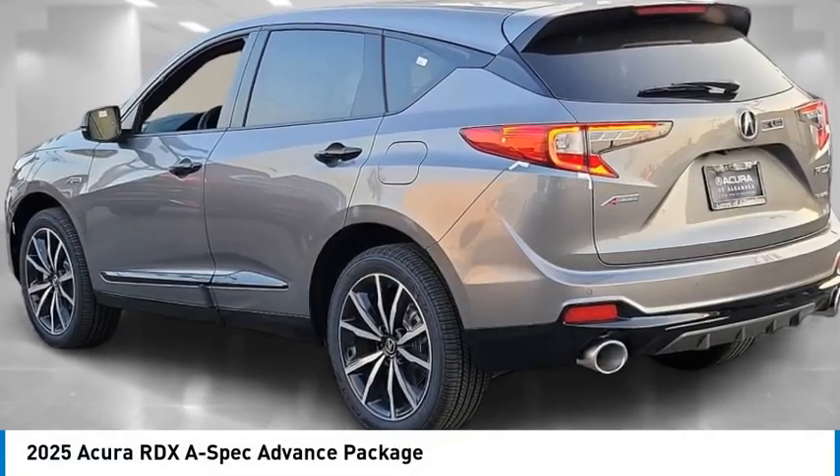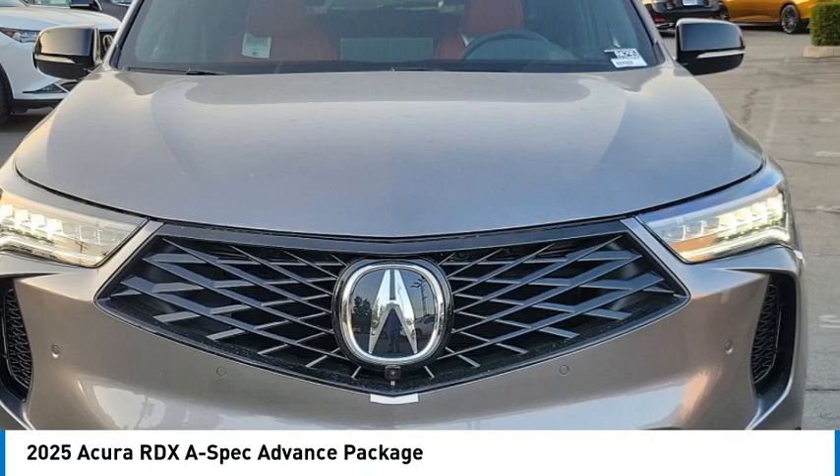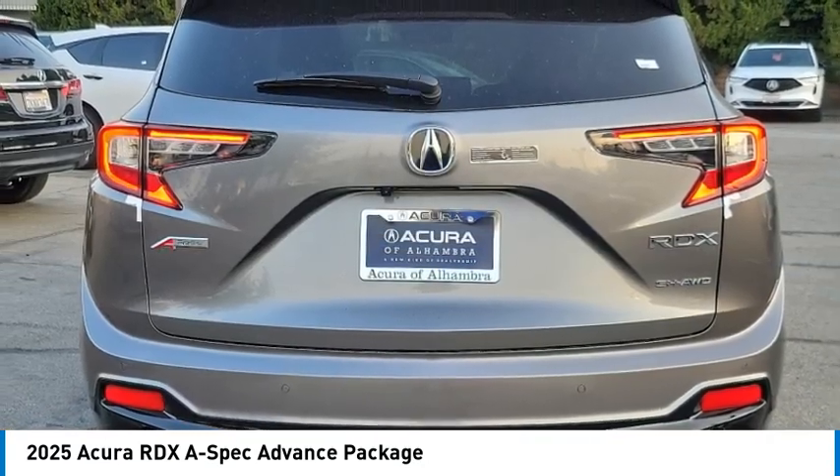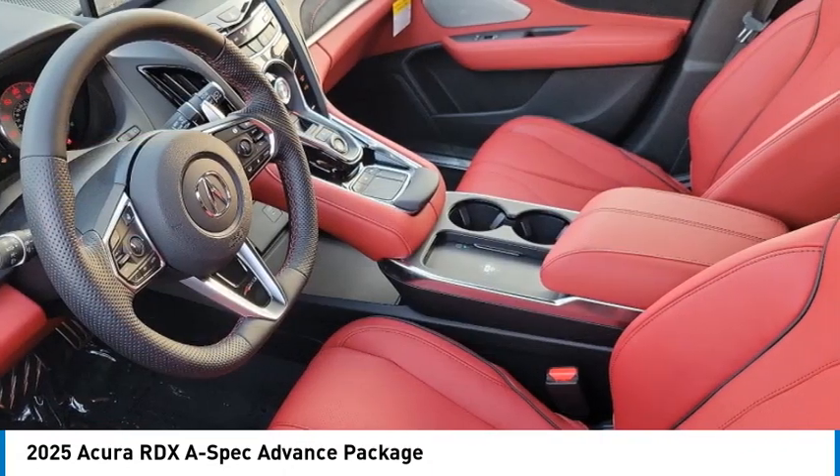Looking for the right vehicle? Check out the 2025 RDX. The RDX offers a stylish interior, plenty of sport, and a nice amount of utility.